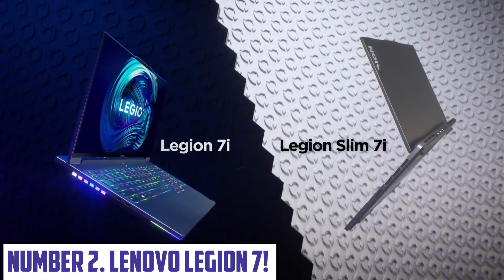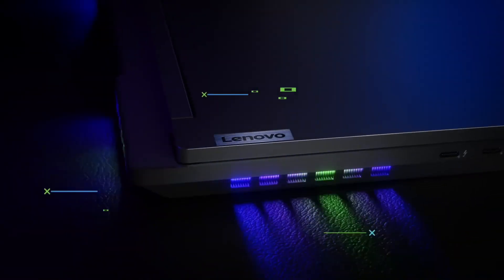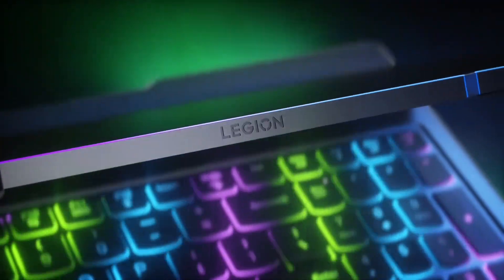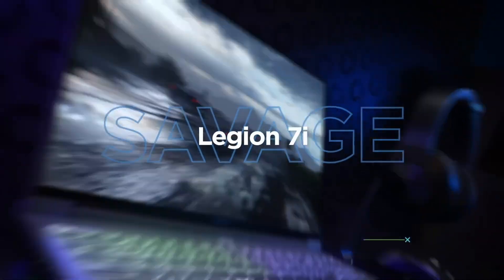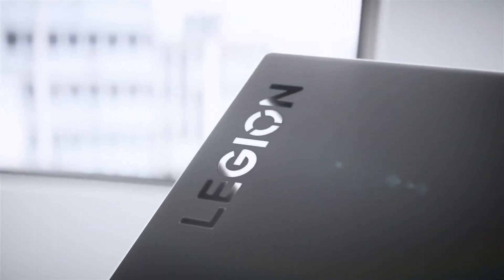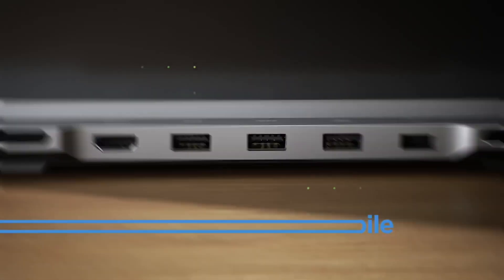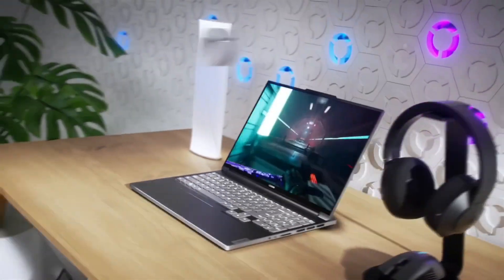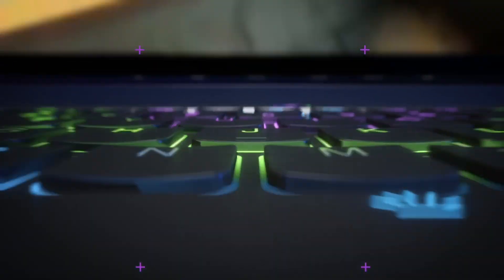Number 2: Lenovo Legion 7. Take your gaming experience to the next level with the Lenovo Legion 7, a powerful and sleek gaming laptop designed to deliver unparalleled performance. With its 15.6-inch Full HD IPS display, you'll be immersed in vibrant colors and crisp visuals, making every game a thrilling adventure. Equipped with the latest AMD Ryzen 7 processor, NVIDIA GeForce RTX 3070 graphics, and up to 16GB of DDR4 RAM, the Lenovo Legion 7 is capable of handling even the most demanding games with ease.